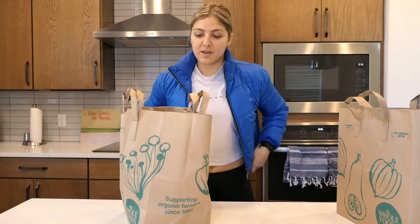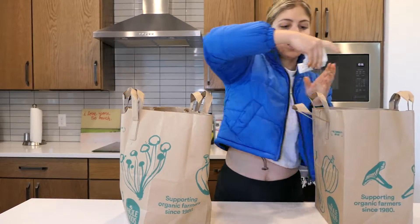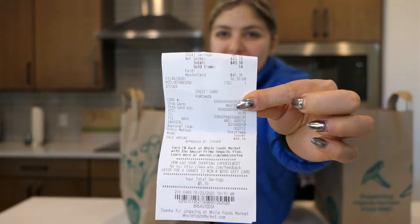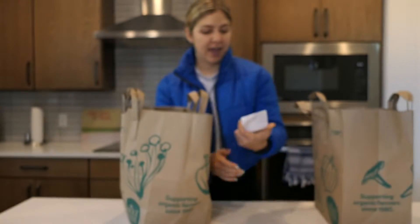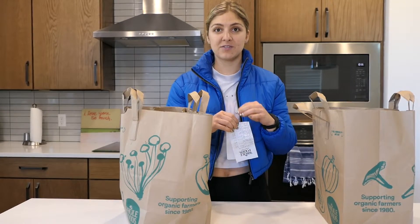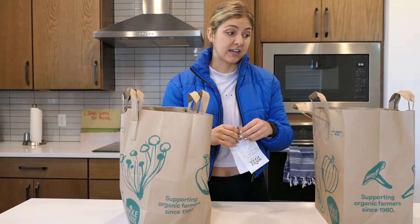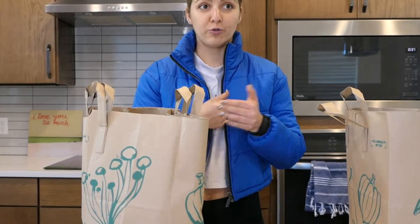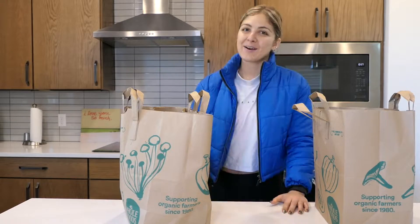Just getting back from Whole Foods, which is my grocery store of choice. I'm going to go through a haul — honestly, it cost me less than $50. It was a little bit of a lighter haul today because I have a lot of staple items that don't really go bad and I just keep around in my pantry and fridge. This is the generic stuff I buy every single time I go to Whole Foods.